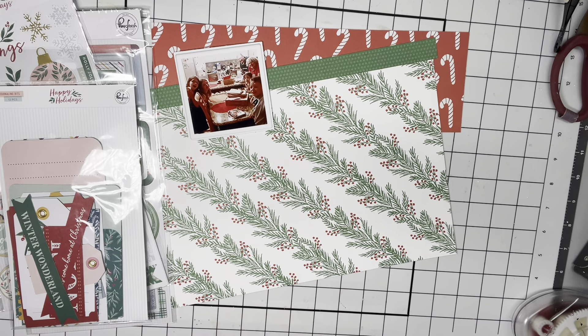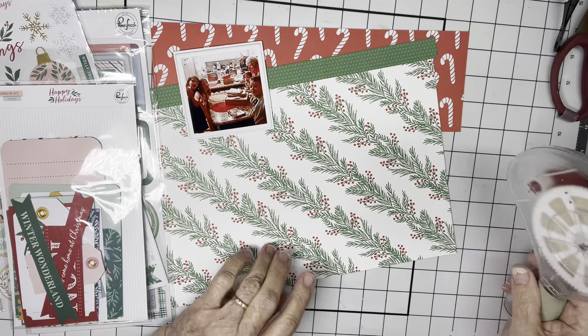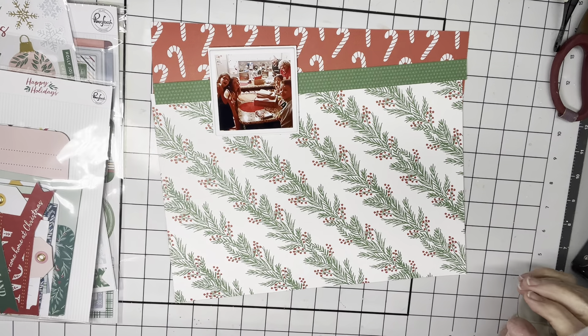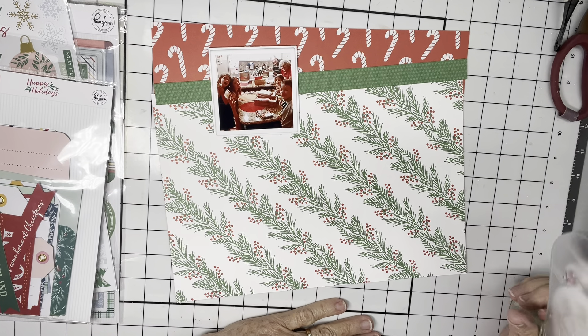Hi everyone, it's Crappy Kathy here with Christmas in November. We're almost to the real month. This is a hop that a few of us do — on the 25th of every month, we pull out our Christmas supplies.